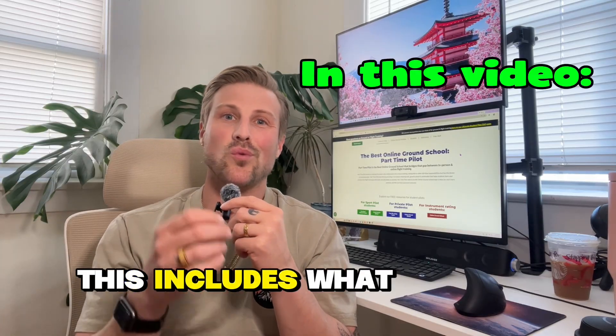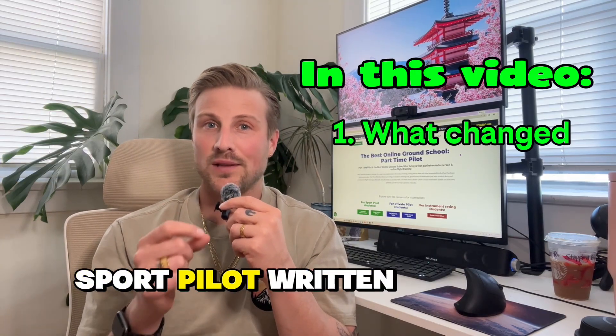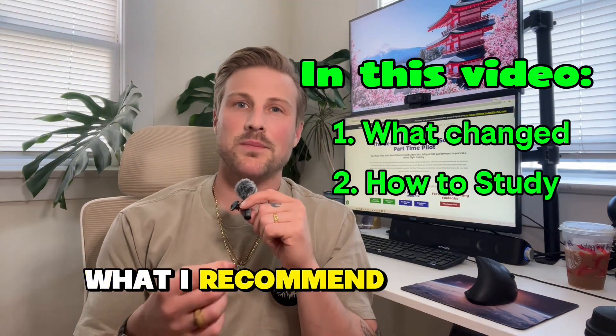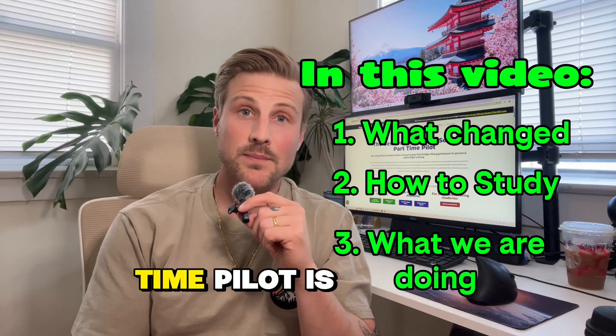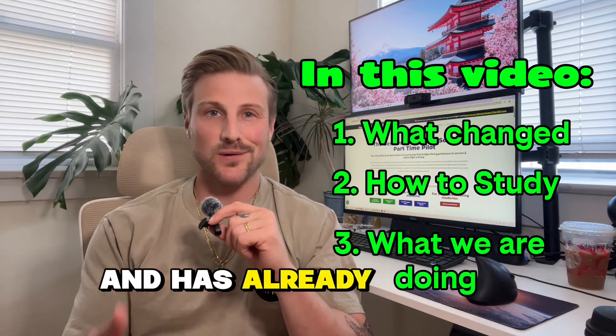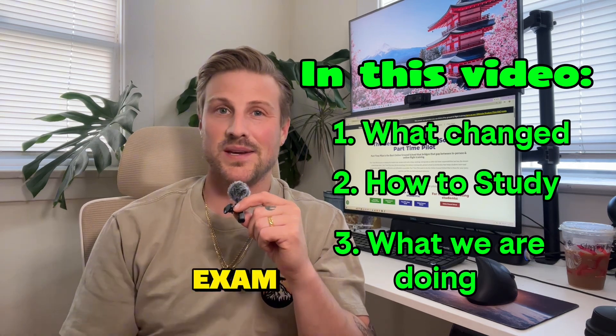This includes what is happening with the FAA private pilot and sport pilot written exams, what I recommend students do in order to successfully pass the FAA written exam, and what Part-Time Pilot is doing and has already done to prepare our students to score highly on the exam.